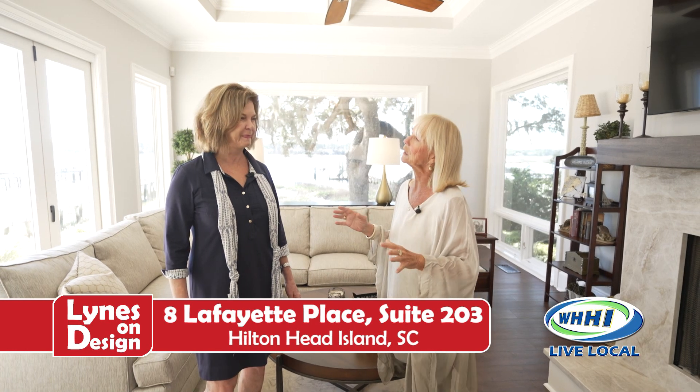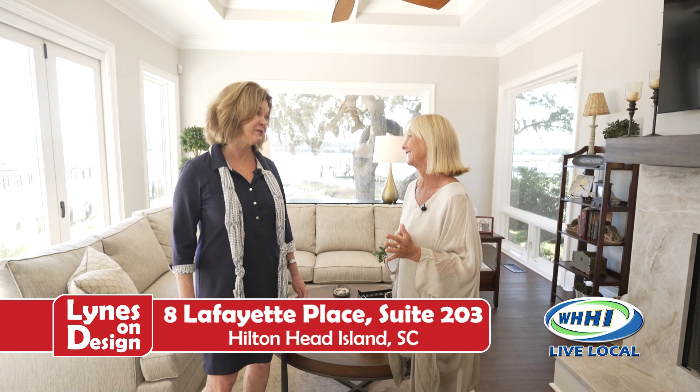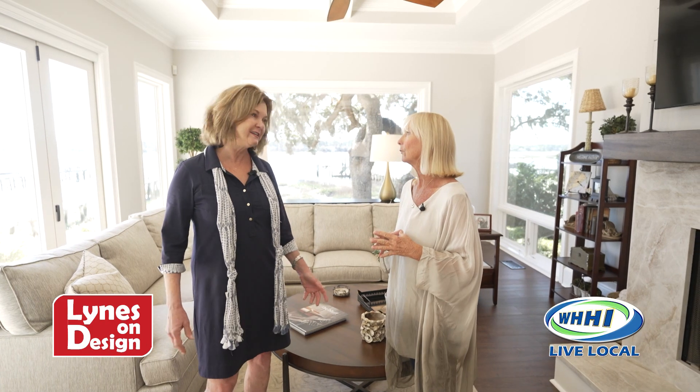So tell me about the real estate market in today's world. It's a changing, dynamic place here in the Lowcountry. Our inventory is so low — of course, everybody knows that — because South Carolina is the number two state people are moving to. And we know why: our beautiful weather and everything else. Hilton Head is 99% built out, which means there are no more new homes, per se.